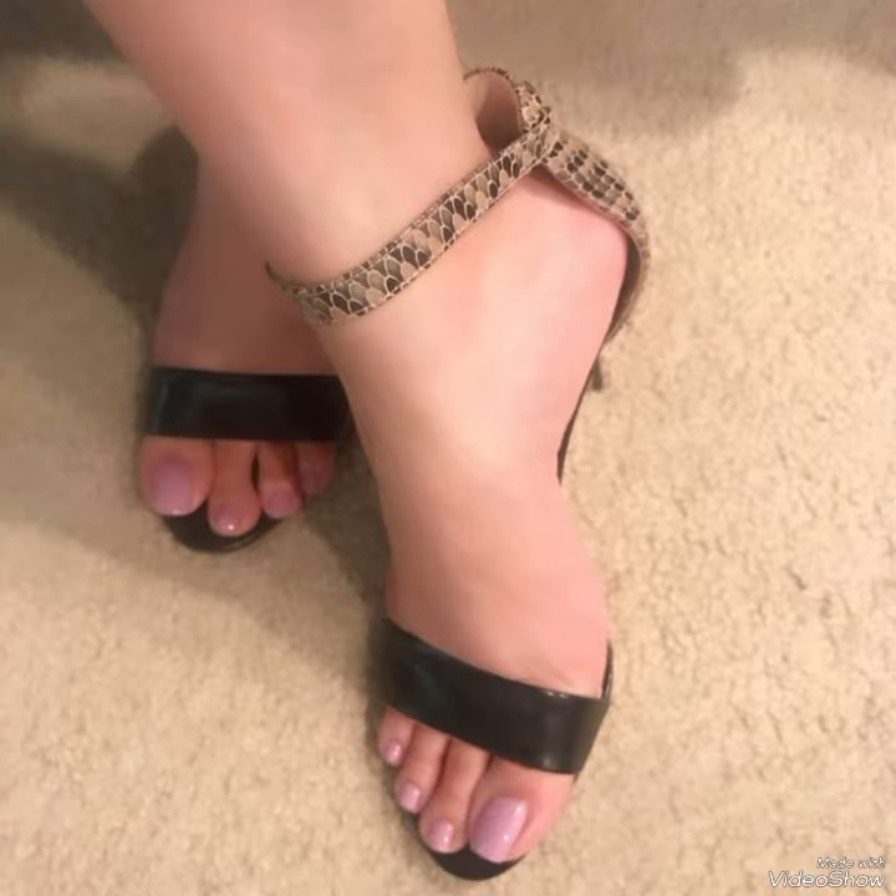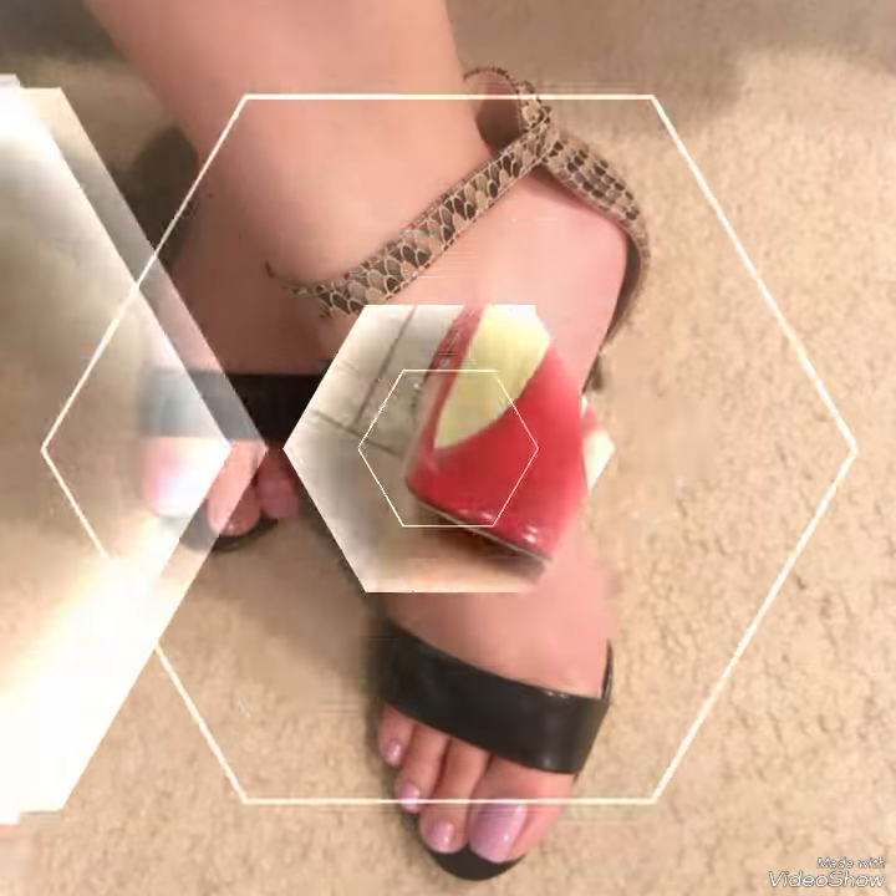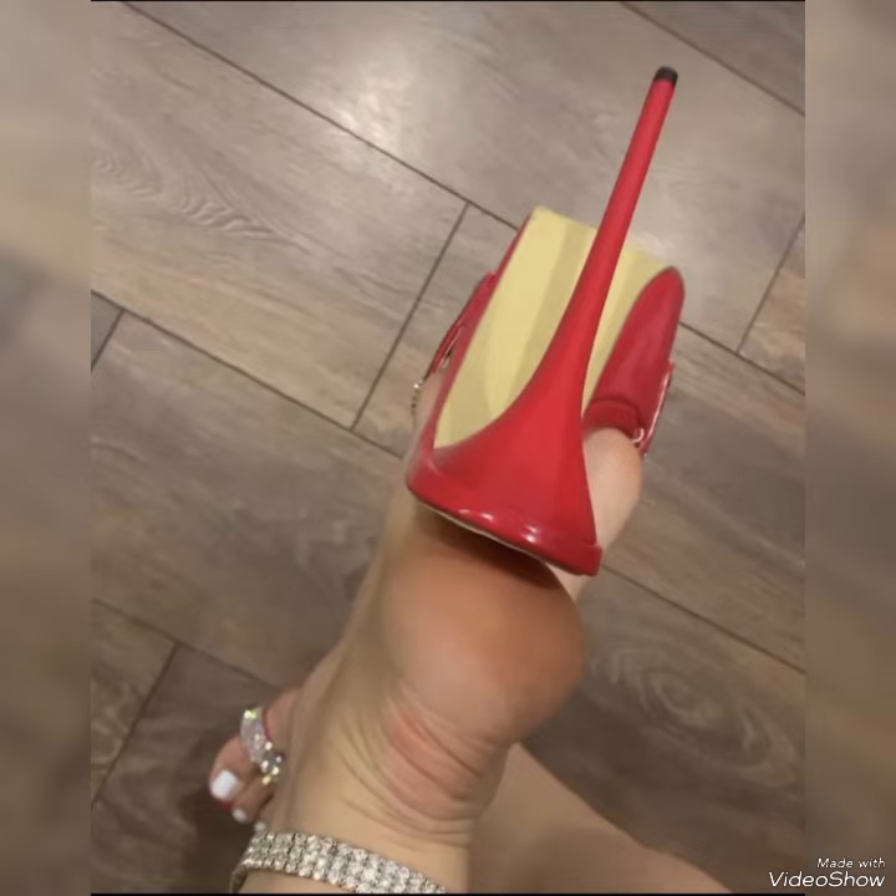Today I am going to share with you a very decent and amazing collection of steel toe high heel sandals for those ladies who want to look very stylish, gorgeous and fabulous.